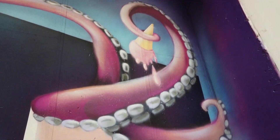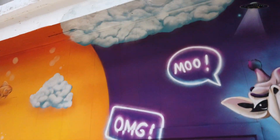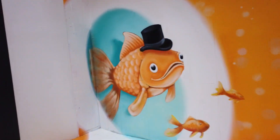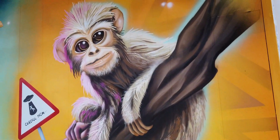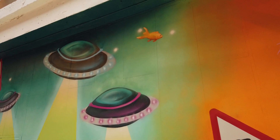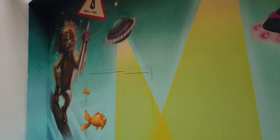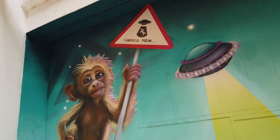Look, someone's nicked the ice cream! Even the clouds at the top there, look. Check this out — there's another fish up there, look.